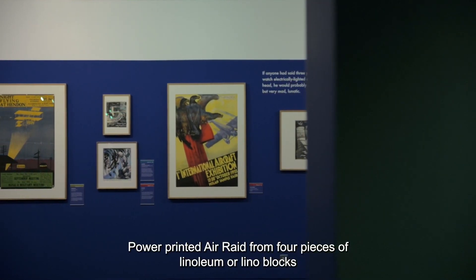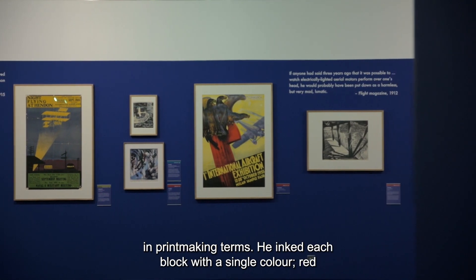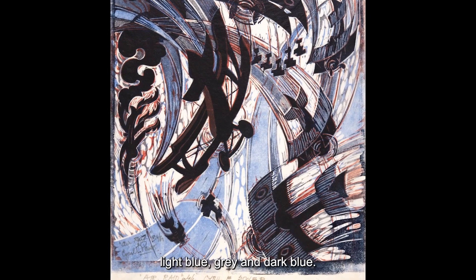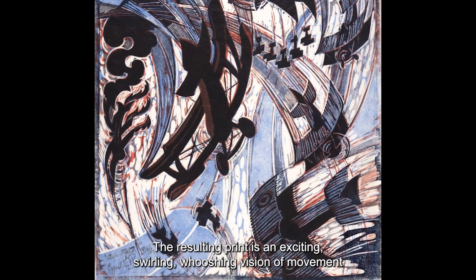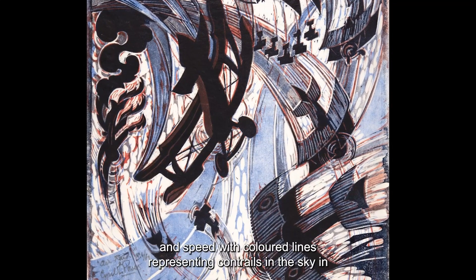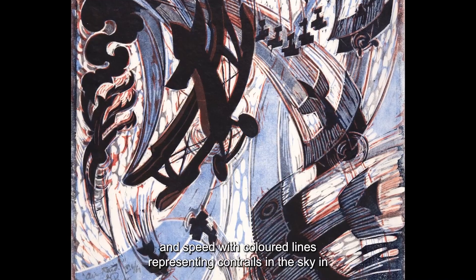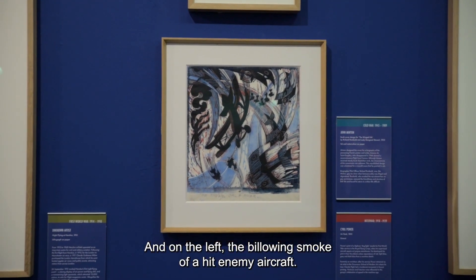Power printed Air Raid from four pieces of linoleum, or lino blocks in printmaking terms. He inked each block with a single colour: red, light blue, grey, and dark blue. The resulting print is an exciting, swirling, whooshing vision of movement and speed, with coloured lines representing contrails in the sky in all directions, and on the left, the billowing smoke of a hit enemy aircraft.